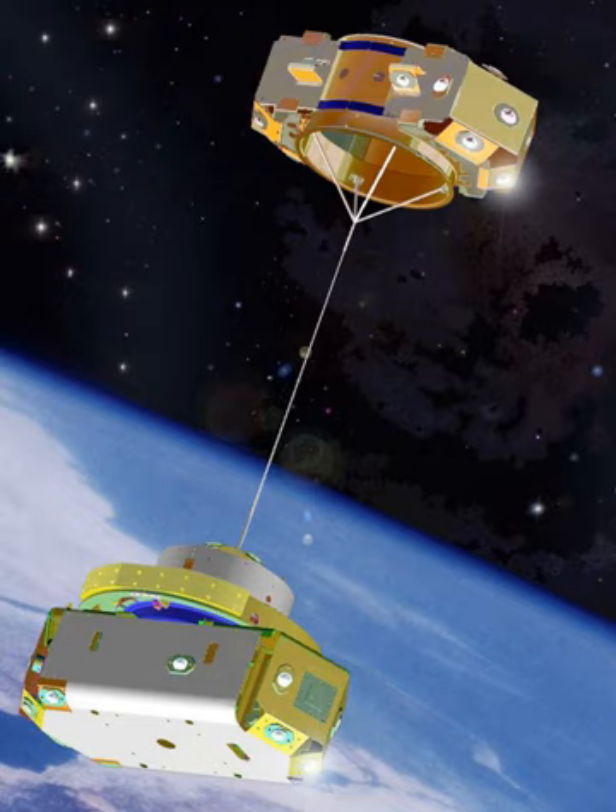The Miniature Tether Electrodynamics Experiment is a University of Michigan CubeSat tether experiment selected by NASA in 2015 as a University CubeSat space mission candidate. It is to deploy a subsatellite of approximately 8 cm × 8 cm × 2 cm from a 3U CubeSat to test satellite electrodynamics tethers in the space environment, with flight hardware scheduled to be delivered in the second quarter of 2017.